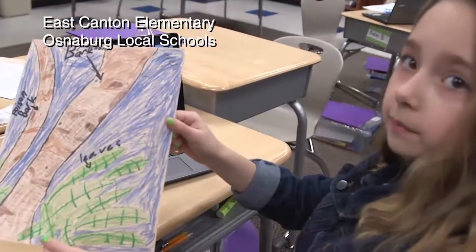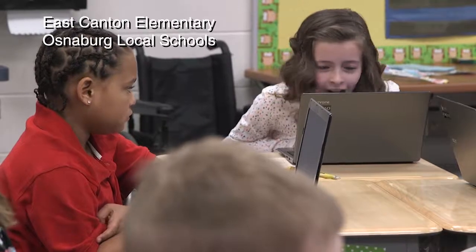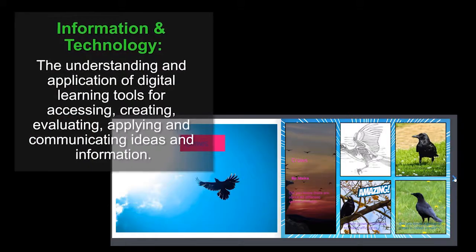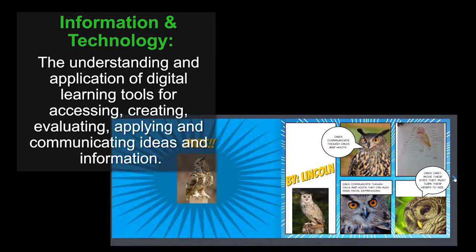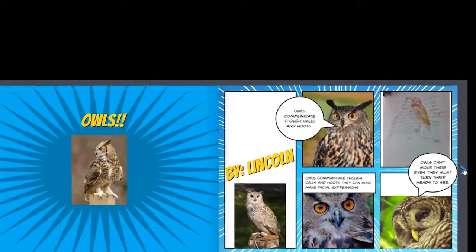Budding authors capture their illustrations for a book that will be seen far outside the walls of East Canton Elementary. The pages of this book, from the third grade accelerated readers class, are published online for anyone to see.